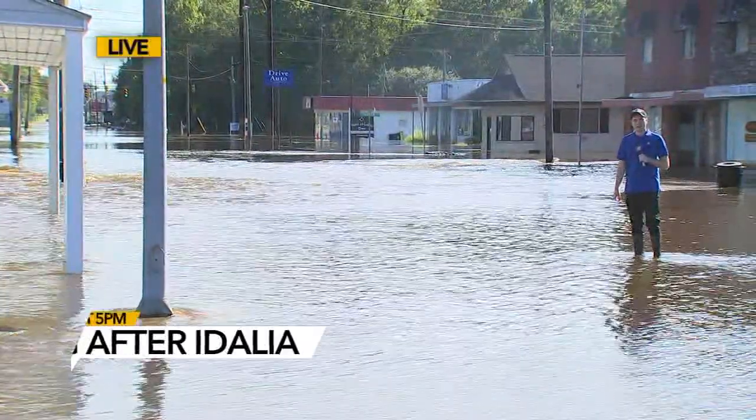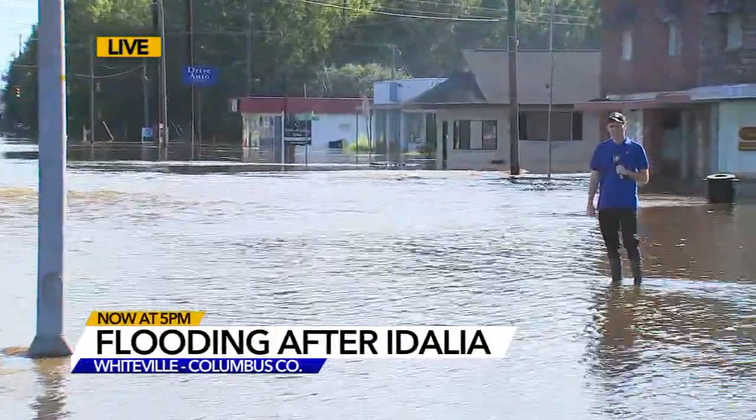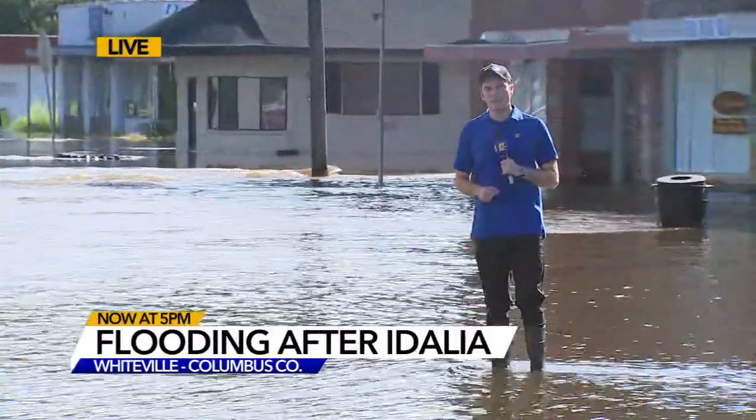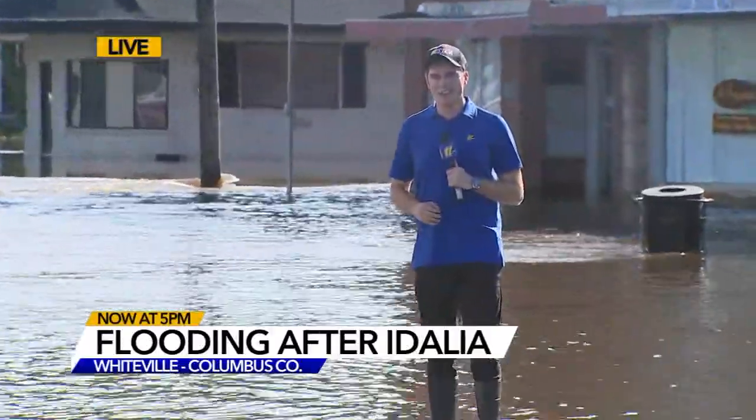Yeah, and it still may take a while to do that. We actually saw some of the business owners traipsing through trying to assess the damage. Some of them haven't even been able to get inside just yet as that water level continues to recede. Obviously there's going to be a lot of damage to clean up. I talked with the city crews — they're also assessing the damage and had their drone crews out here just about an hour ago. They say the water level is finally starting to come down, but by the time it actually clears out of here, it could be into tomorrow.